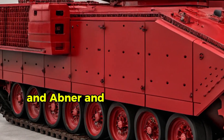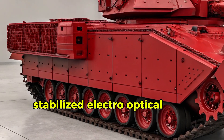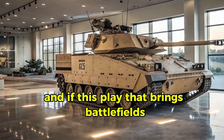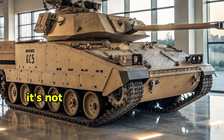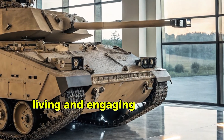Commander and gunner have their own glass cockpit: stabilized electro-optical sights, FLIR, laser rangefinder, and a display that brings battlefield data and target tracking into view. It's not just shooting — it's sensing, calculating, and engaging in real time.